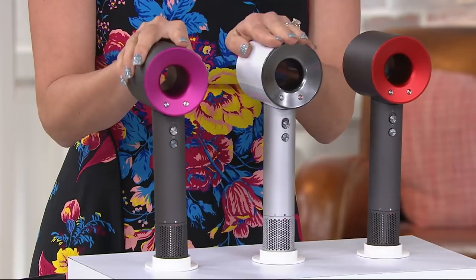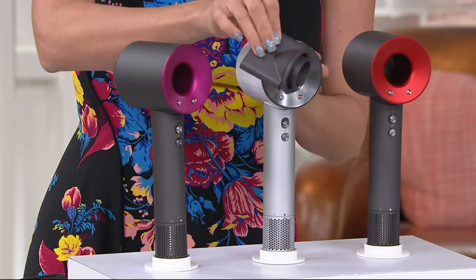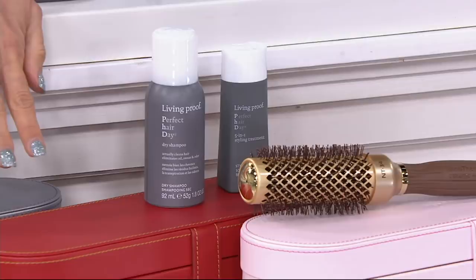You're only paying for the dryer. And by the way, fuchsia is the most popular, I believe white is the most limited, and then there's the red. You're only paying for the dryer, which then of course has the magnetized attachments — it's just serious cool factor. And then you're getting all of that down there free: an ionic ceramic hairbrush from Olivia Garden, two travel-size Living Proof hair products — dry shampoo and a styling treatment — and then the giftable leatherette storage carry case.